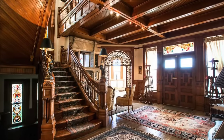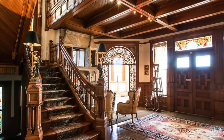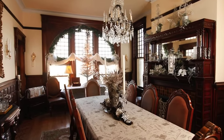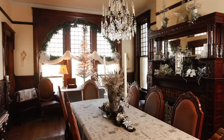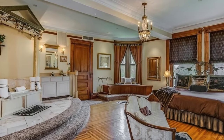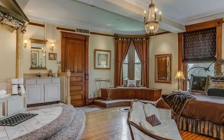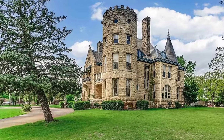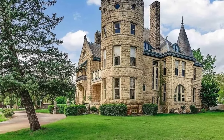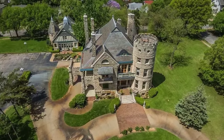Perched gracefully along the picturesque banks of the Little Arkansas River, the castle is not only a sight to behold but also offers a serene and idyllic setting. The property includes a charming four-bedroom carriage house, adding to its allure. With its rich history and unparalleled architectural beauty, Campbell Castle is priced at $3 million.